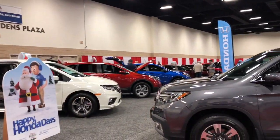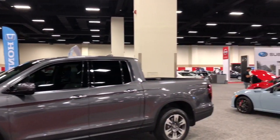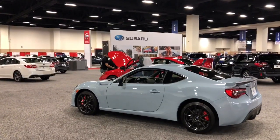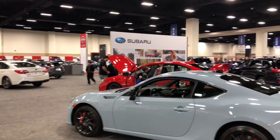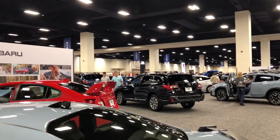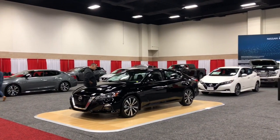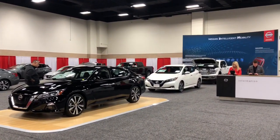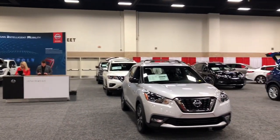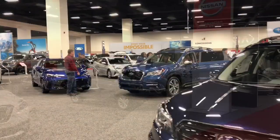Full Honda lineup here as well — Odyssey, Ridgeline, Civic and all that. And we have Subarus over here as well. We got the BRZ, WRX, Legacy, Impreza, even the Ascent SUV that's over there too. All the Nissans, which I must say this Nissan side looks particularly empty compared to the rest of the auto show — not very many people looking at these Nissans compared to other makes. More Subarus over here.